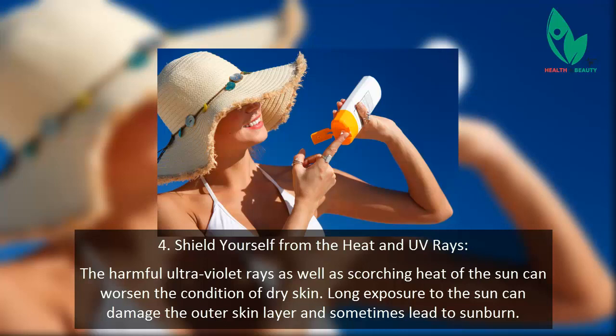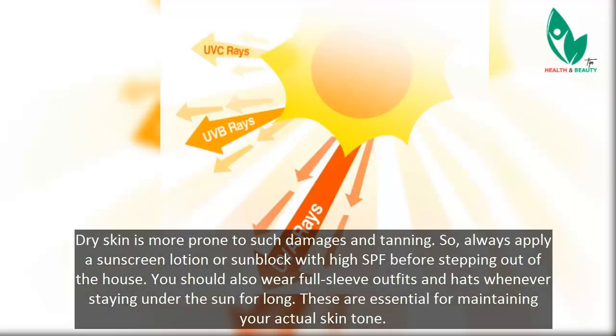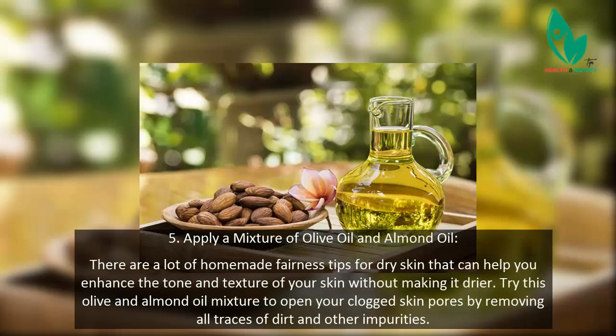Tip 4: Shield yourself from heat and UV rays. The harmful ultraviolet rays and scorching heat of the sun can worsen the condition of dry skin. Long exposure to the sun can damage the outer skin layer and sometimes lead to sunburn. Dry skin is more prone to such damage and tanning, so always apply a sunscreen lotion or sunblock with high SPF before stepping out. You should also wear full-sleeve outfits and hats when staying under the sun for long, as these are essential for maintaining your actual skin tone.